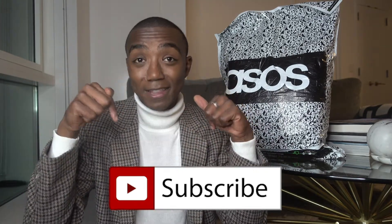If you're not subscribed, click that button. I try to post videos every Friday. So yeah, let's get started.